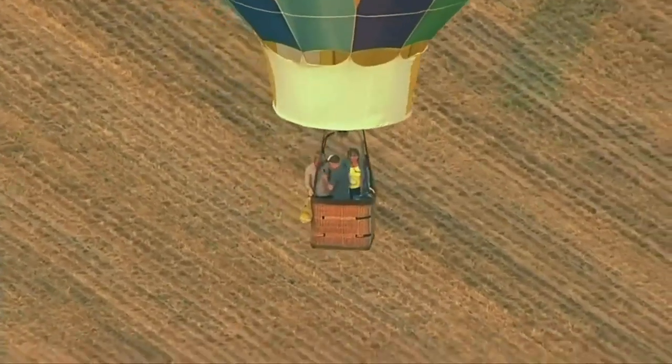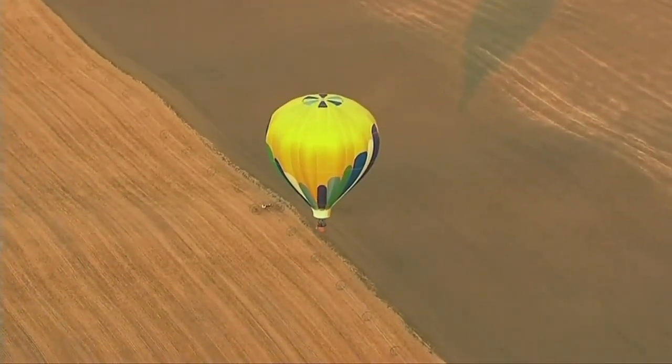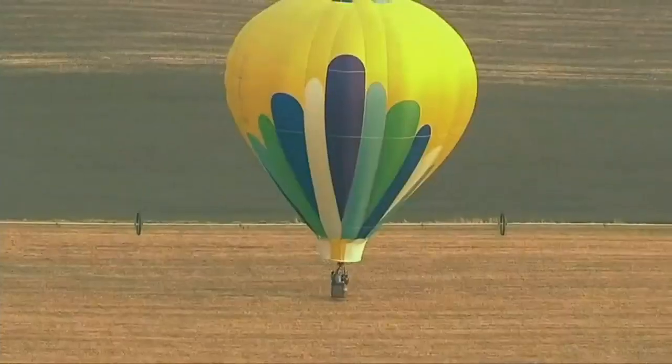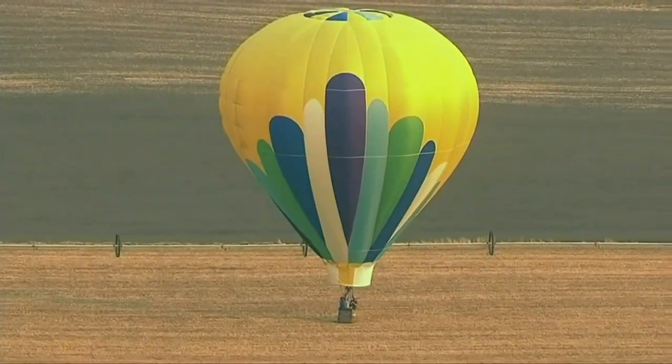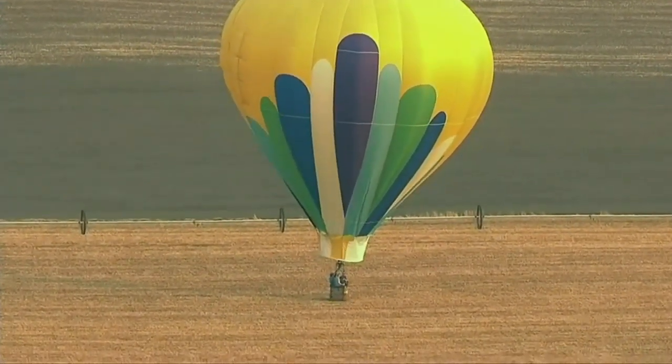My buddy Tony Martinez has said this before, but landing a hot air balloon is almost like a controlled crash. No comment. It depends entirely on the wind. If it's a perfectly calm day, you don't even know you've landed. If you're landing at 20 miles an hour, you definitely know.